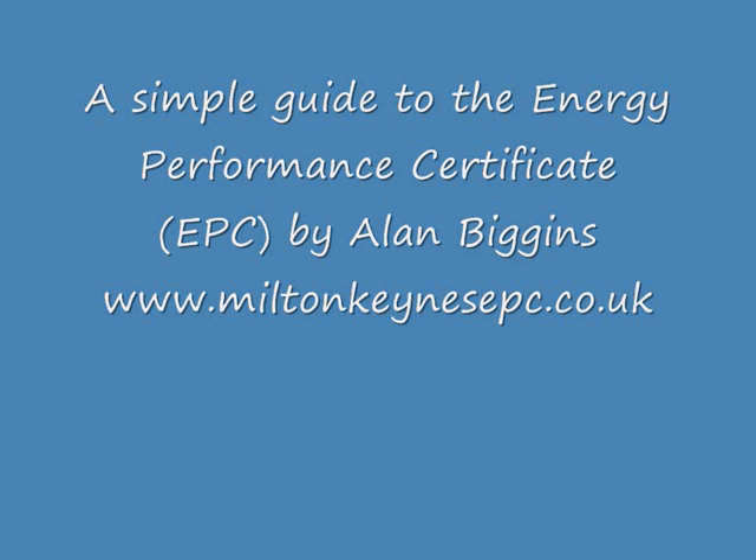I have made this video to briefly explain when your property needs an Energy Performance Certificate, what is the purpose of the EPC, and what it consists of.